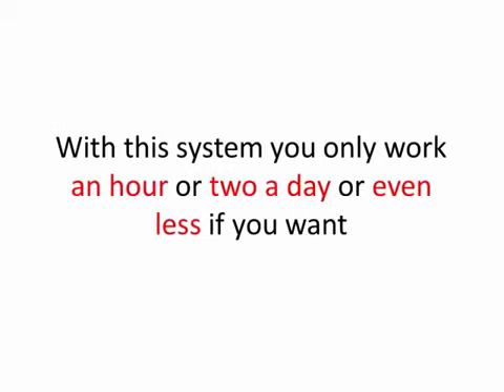With this system, you only work an hour or two a day or even less if you want. I have many protégés who only work a half hour tops each day and they still make tens of thousands of dollars a month and hundreds of thousands of dollars a year.